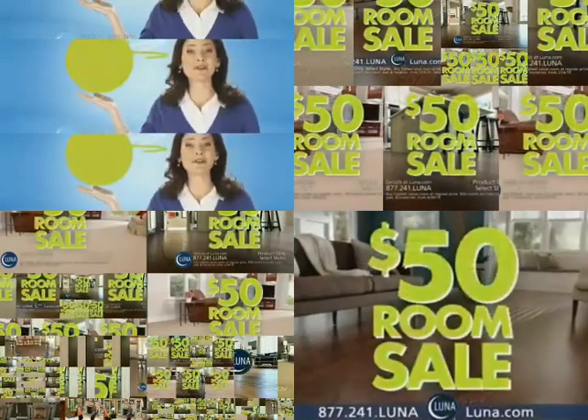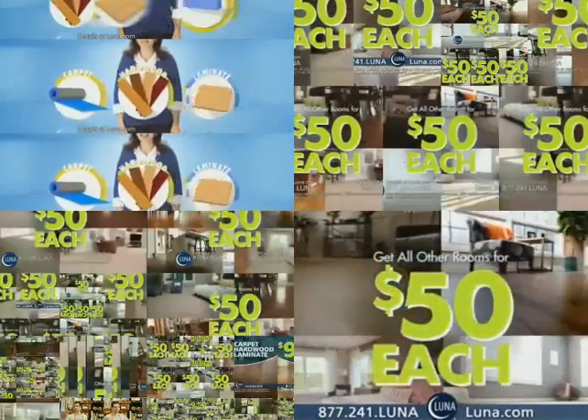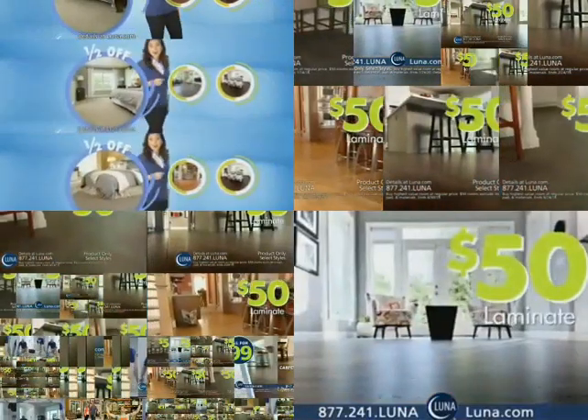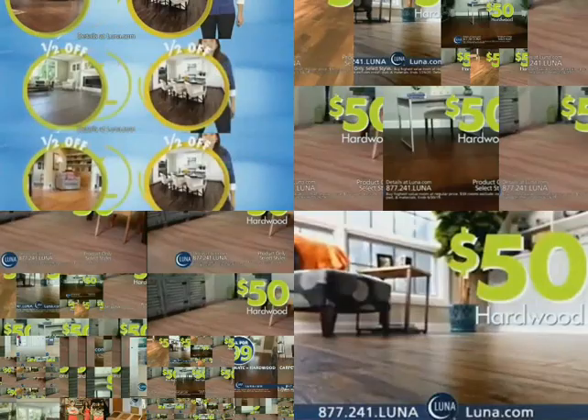Update your floors with Luna's $50 room sale. Buy one room, get floors for all other rooms for just $50 each. When you buy one room, it's only $50 for laminate in the kitchen, $50 for carpet in the bedroom, and $50 for hardwood in the office.